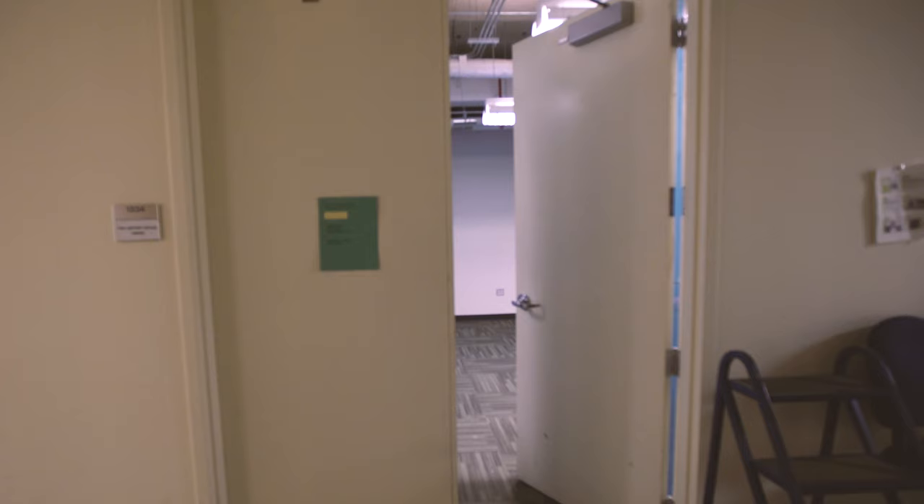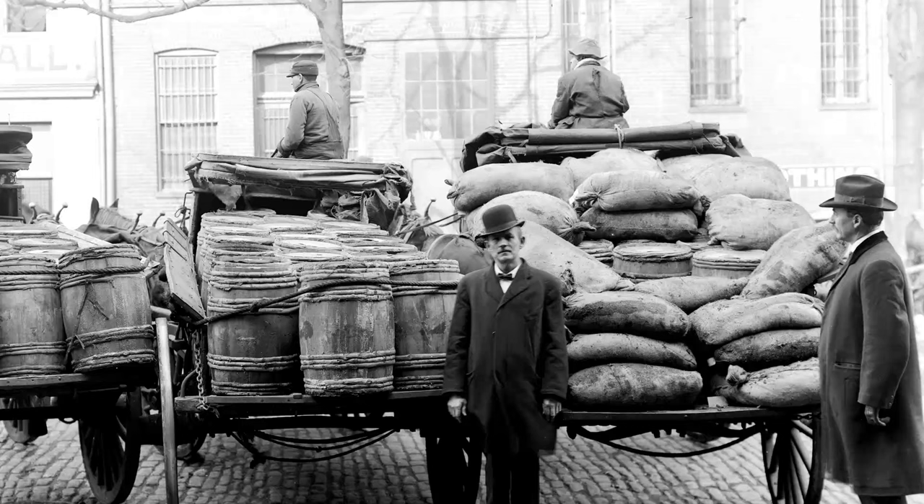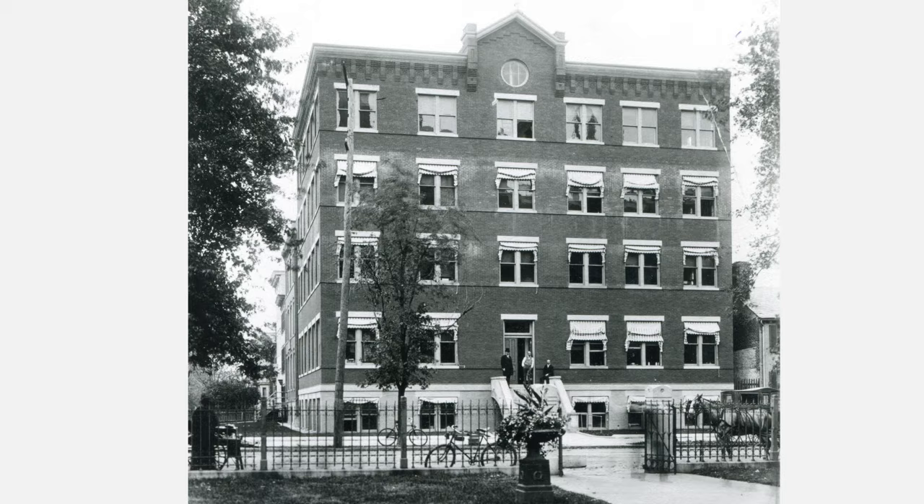The FDA's collection of historical artifacts provides a journey through American history and documents the critical role played by one of the nation's oldest public health agencies in support of its mission to promote and protect American health. We hope you enjoyed your visit.